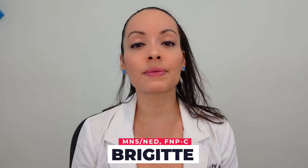Is your lip suddenly swollen? Welcome to Nursing with Professor B. My name is Bridget and in today's video, I will be discussing some common causes of lip swelling. Without further ado, let's get started!